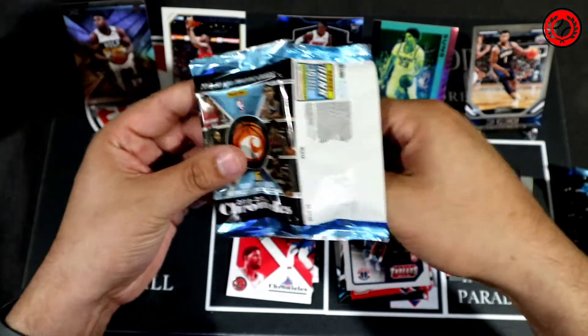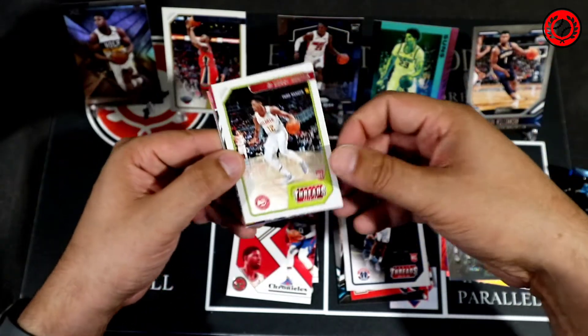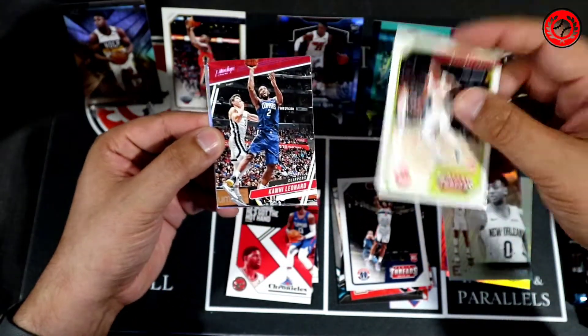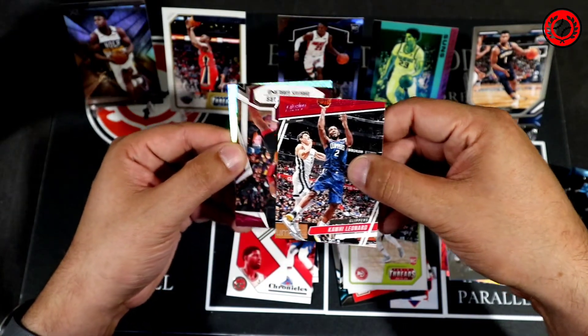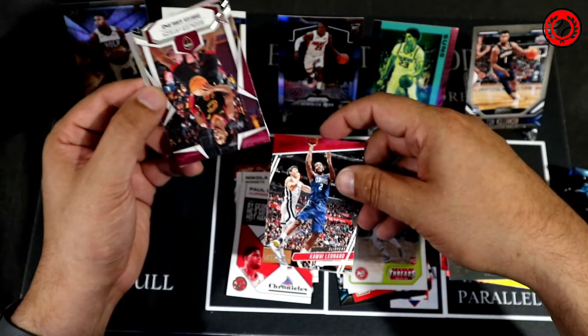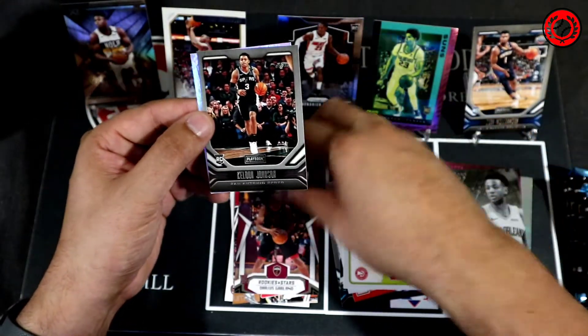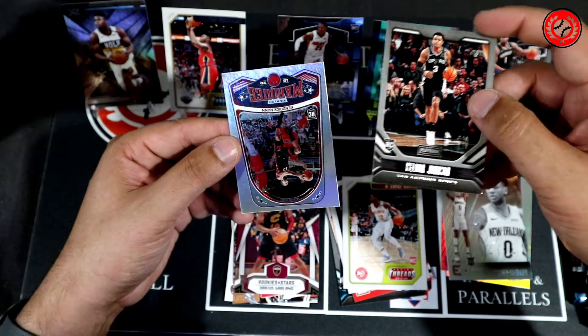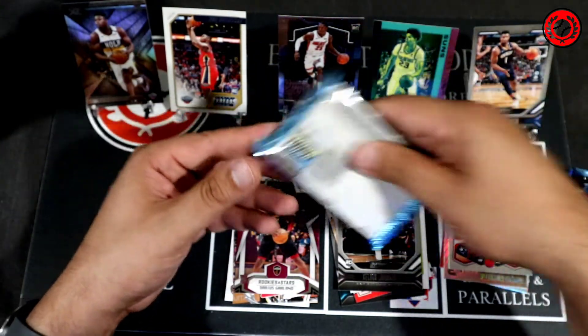Pack three looks a little better. DeAndre Hunter. There's a Kawhi in pink. Rookies and Stars Darius Garland. Keldon Johnson in the Playbook. And then the Kendrick Nunn Marquee card to finish off. Three packs down and we haven't hit a Chrome yet.